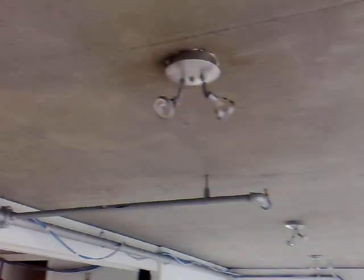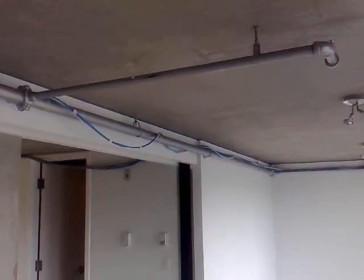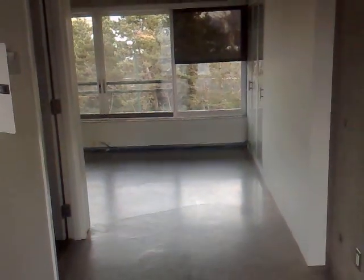The roof is all concrete. There are some lights on here though, and all the cabling is still here, which is great. This is one of the meeting areas.